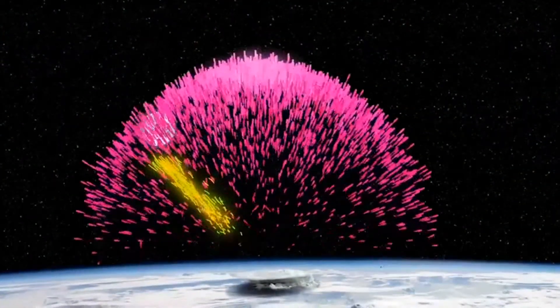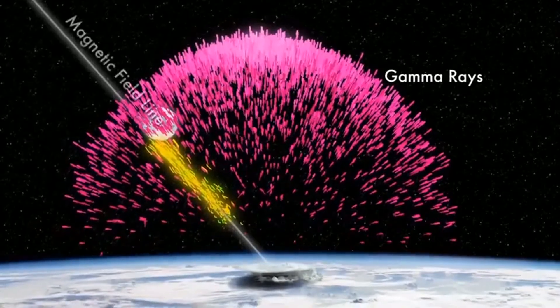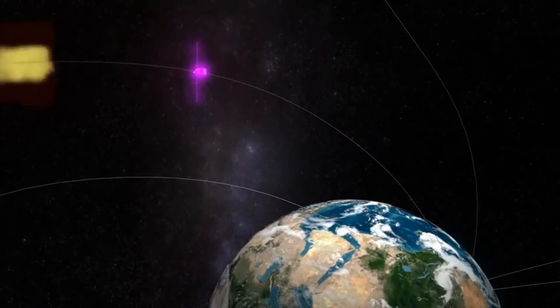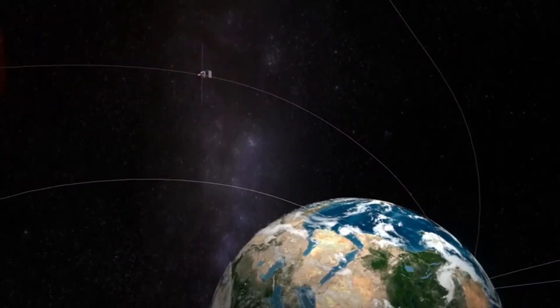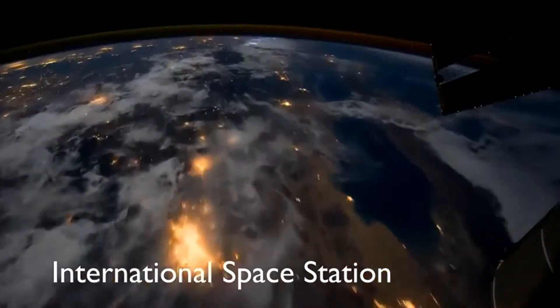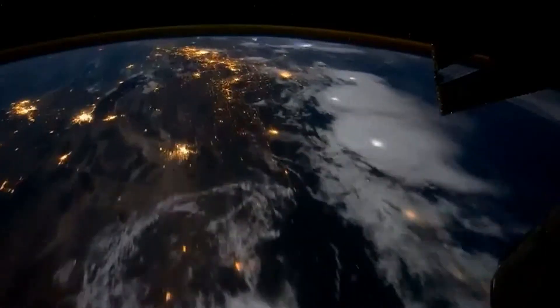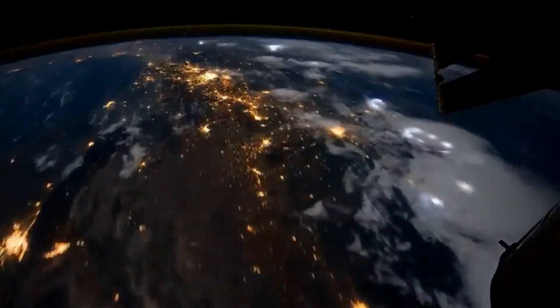Earth's magnetic field seems to have corralled about 100 trillion positrons from the storm into a tight beam and funneled them all the way to the spacecraft, explains lightning expert Joseph Dwyer of the Florida Institute of Technology. Something was producing antimatter above the clouds of Earth and hurling it into space at nearly the speed of light. But what?